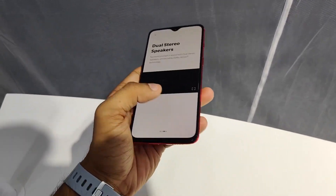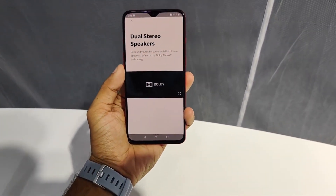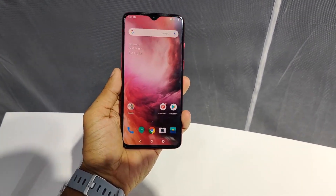Hello viewers, we are at the OnePlus 7 event. So now in this video, we have the OnePlus 7 first look.